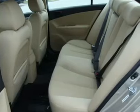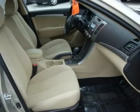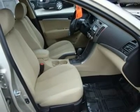4 wheel ABS, passenger airbag on/off switch, wheel covers, intermittent wipers, adjustable steering wheel, alarm, cruise control, tires rear all season, tire pressure monitoring.